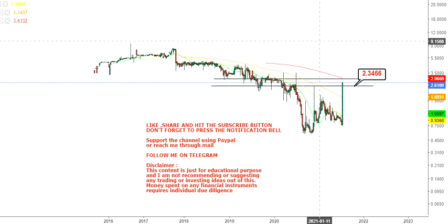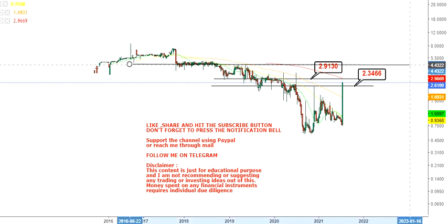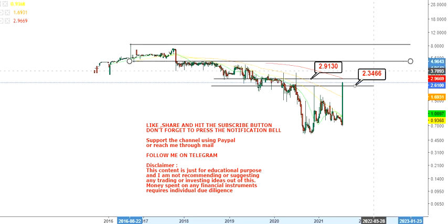$2.34 is your support level on the downside. With this single-day move, the stock has broken out above $2.34, which was the previous resistance. Now the next level to watch is $2.90, which is the 200-day moving average.